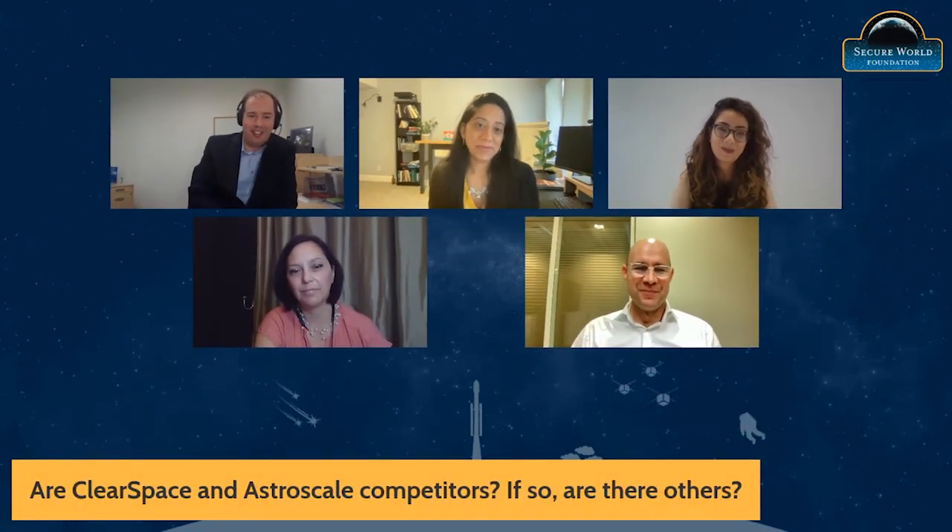The next round of questions is a lightning round for our Astroscale and ClearSpace colleagues. We have a lot of questions in the chat about where you're going, what your missions look like, and how you interact with each other. First question: ClearSpace and Astroscale — are you guys competitors and are there others in your market space?